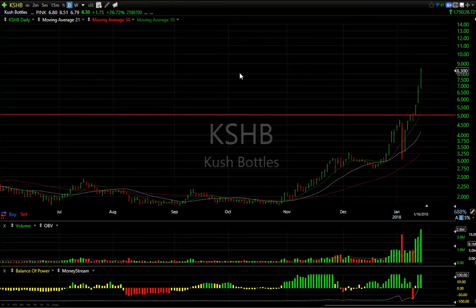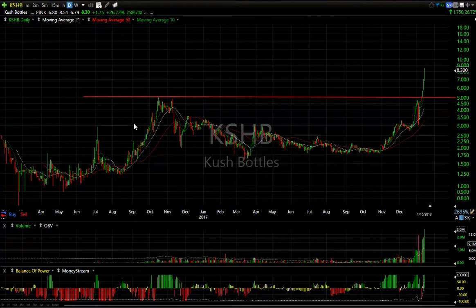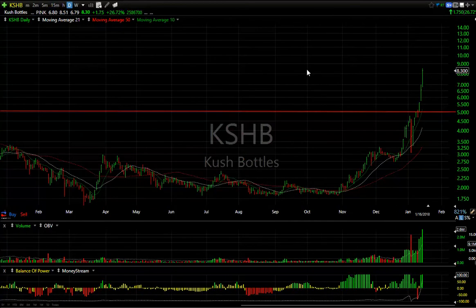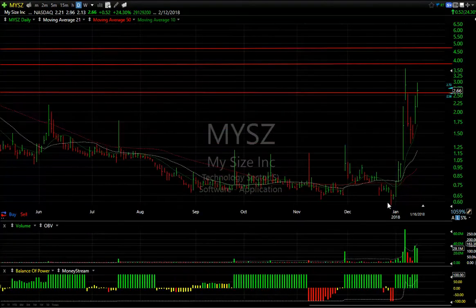Another marijuana play is CUSH. You can see how it exploded today. I would not be chasing this stock, but it had much better relative strength than some of the other stocks in the group, closing at the upper end of the range — up $1.75 or 27% today on the biggest volume ever traded in that stock. We may be at a short-term peak; it needs to pull back and consolidate, but momentum is strong.